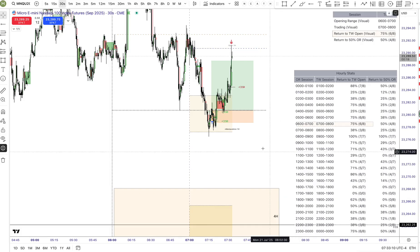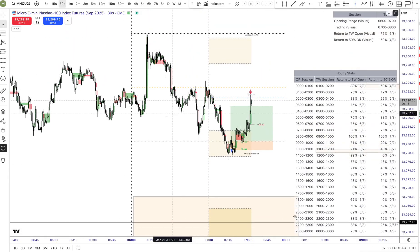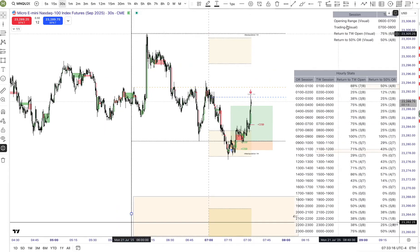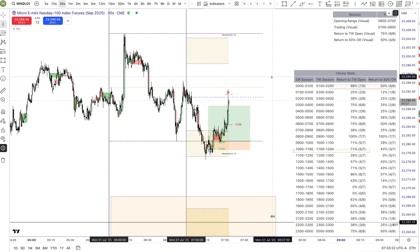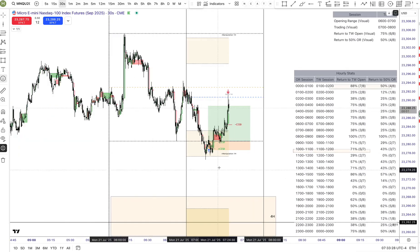What truly elevates this setup is when a clean inverted FVG aligns with a CISD confirmation, especially within a manipulation zone highlighted by the OHLC statistical map indicator. This multi-layered confluence transforms the trade into a high probability setup backed by historical behavior and real-time price logic.